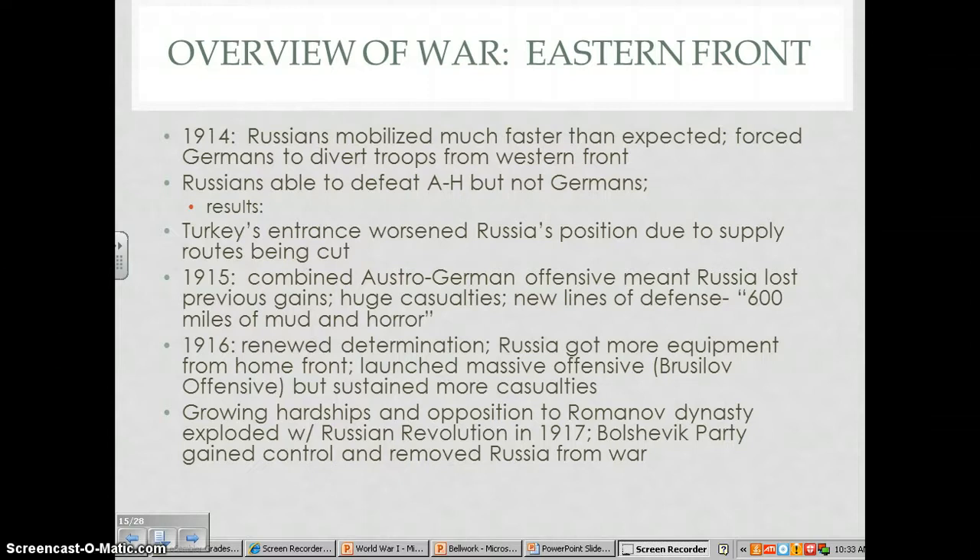It seems like by the end of 1915, the Russians would have a lot of reasons to simply give up, as they were definitely being rolled over by the German forces. However, in 1916, the Russians saw their greatest successes of the war, largely due to the determination of the home front — the civilians of Russia joining together to produce more supplies and food for their troops. This renewed determination encouraged the Russians to launch a major offensive in June of 1916, known as the Brusilov Offensive. At first it was pretty successful, and the Russians advanced up to 160 kilometers, but with German forces coming to support the Austrians, the offensive had to stop.